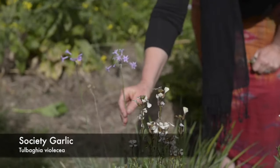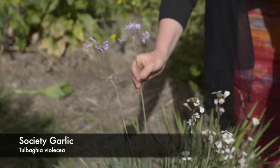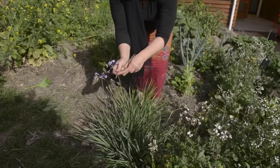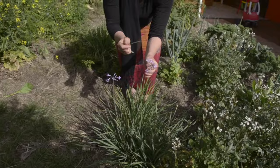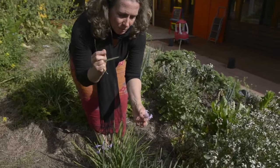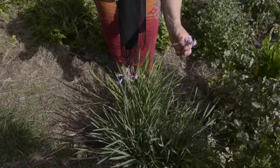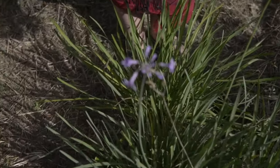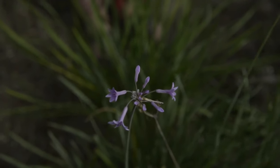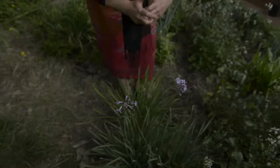Next to me here is the garlic chives or society garlic flower. The leaves of this particular plant are a great garlic alternative, but even better — with more garlic flavour — are the garlic flowers. I've even made a whole hummus dish just using the flowers for the garlic flavour and it was absolutely delicious. They're really flavoursome and really strong. It's also a really nice thing to gather a whole lot of flowers as a flower bouquet for your table.